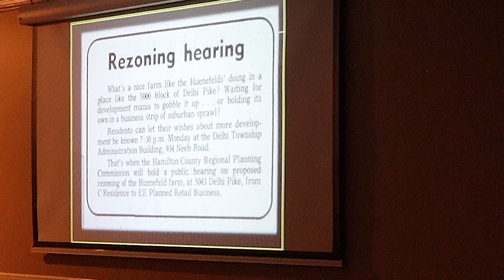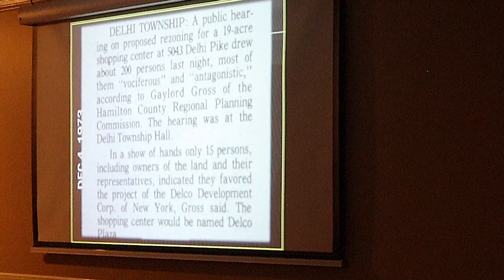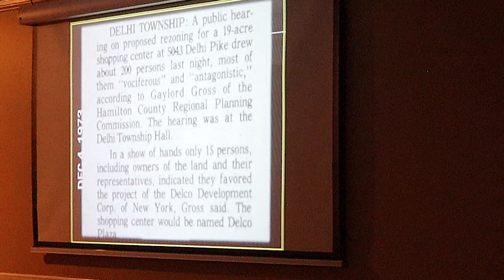And you're seeing it says 5043 Delhi Pike — that was the address of the farm itself. December 4th, 1973, there was the meeting and some people weren't happy about it. The Hamilton County Regional Planning Commission held the meeting. 200 people crammed into the township hall. They say they were vociferous and antagonistic. Some people were not happy about the property becoming a commercial development.